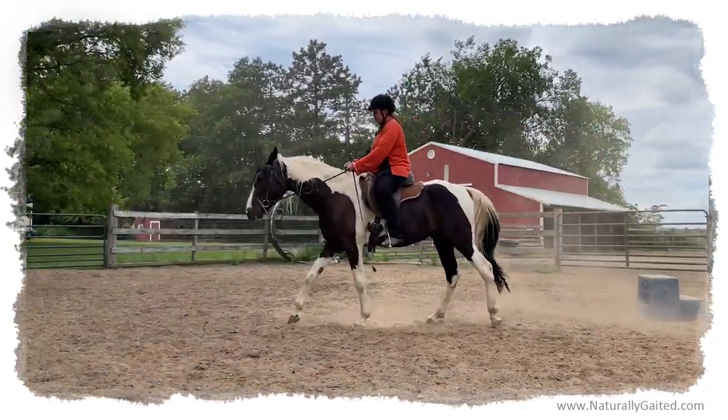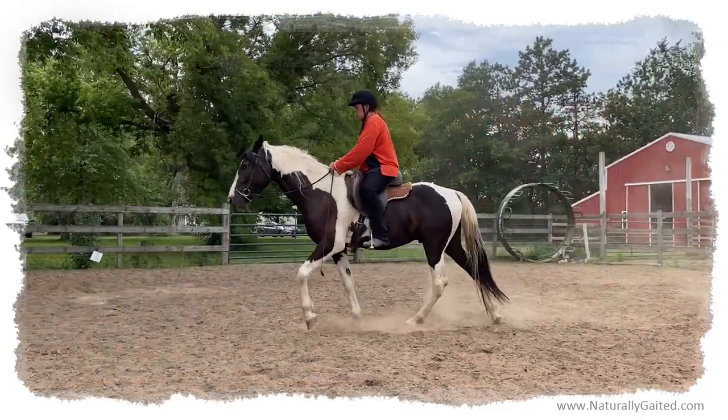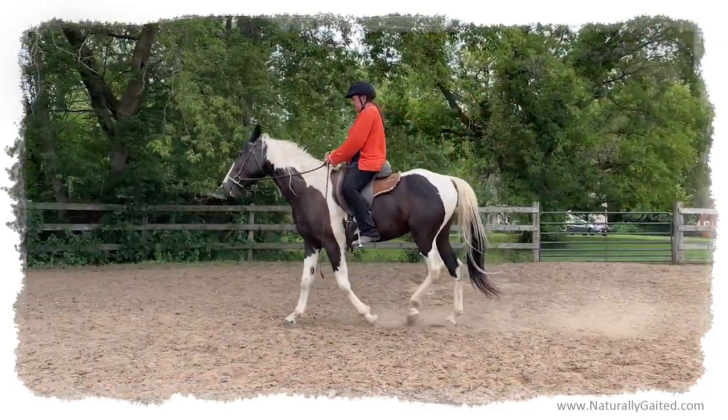This horse has a big engine and he's built uphill, so I'm very excited to see how he develops.